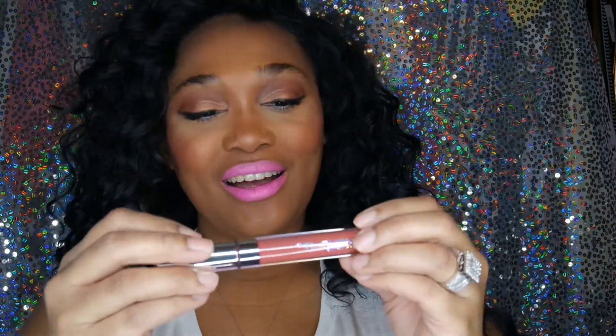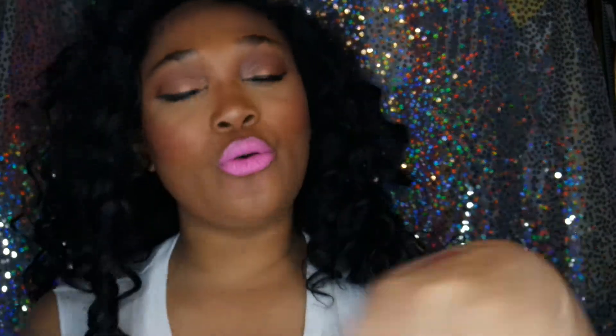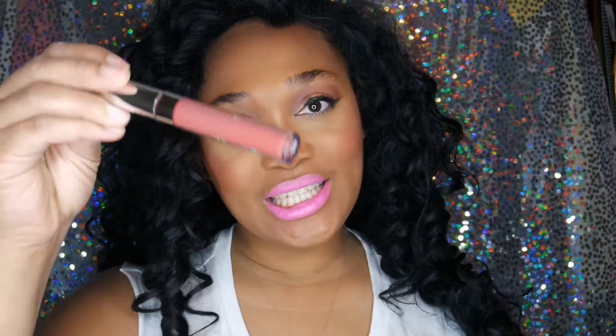Next I want to talk about ColourPop. I've been reaching for this lippy color a lot — this is the Ultra Matte liquid lipstick and it's in the color Chili Chill. I did a quick swatch of this. This is like the perfect brownie nude for women of color and for anybody really. I love the way this color looks on any skin complexion.